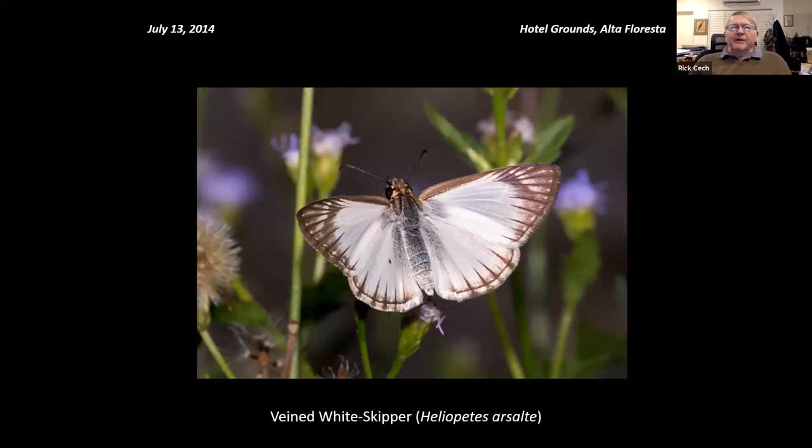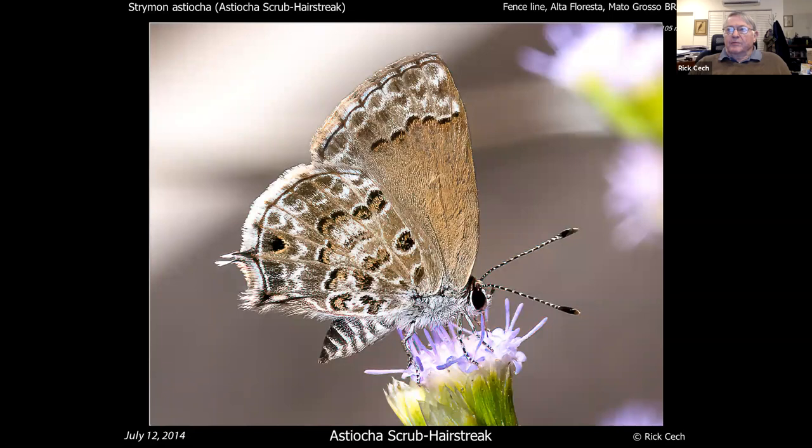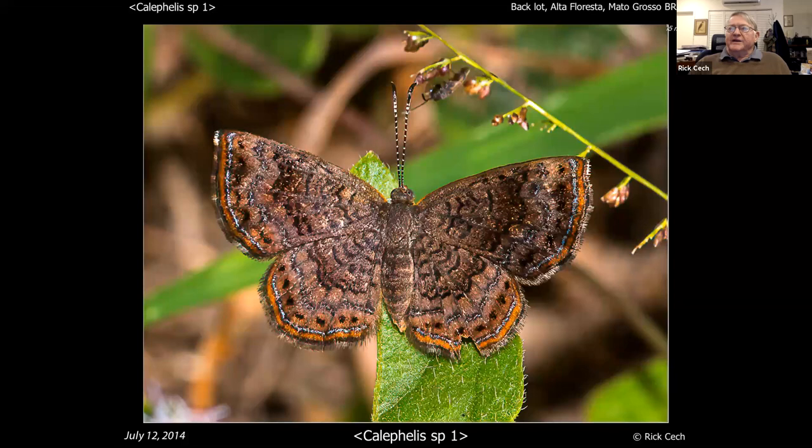You also get white skippers — this is a veined white skipper. They're common; you can get them in the southern U.S. but they're very common throughout the tropics. You get your scrub hairstreak — the Asioca scrub hairstreak — very common, kind of in the same category as our gray hairstreak, a generalist of that same habitat. And Calephalis — there's almost no way to tell these apart, even sometimes you can't catch them and figure out what they are, so I just say Calephalis spuh.